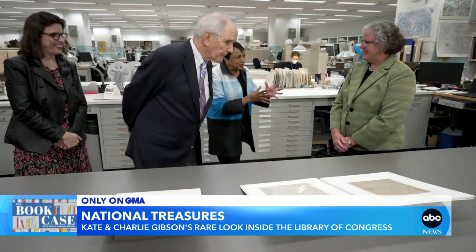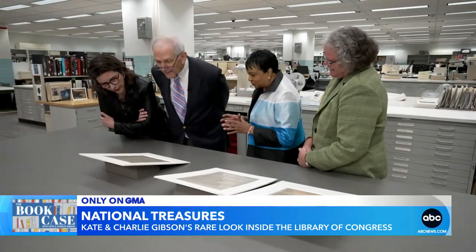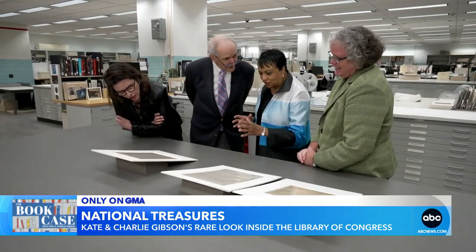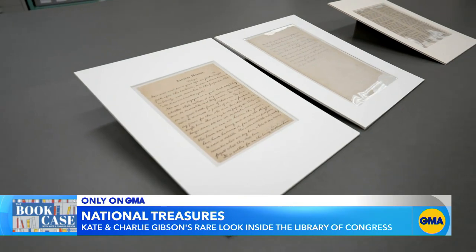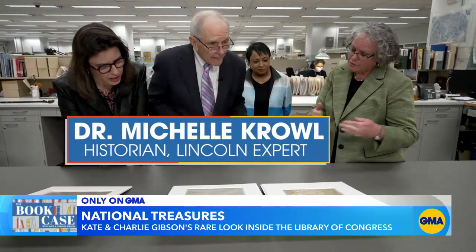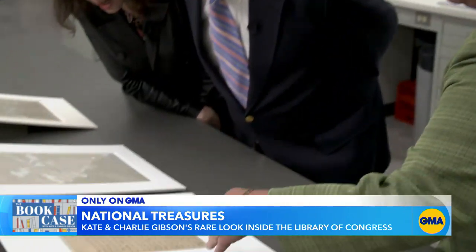Dr. Hayden and her highly skilled conservation team showed us two of their most prized national treasures. We call these pinch me moments. Abraham Lincoln's original documents, including his handwritten Gettysburg Address. Dr. Michelle Crowell is the library's Lincoln expert. It's on Executive Mansion stationery in pen.